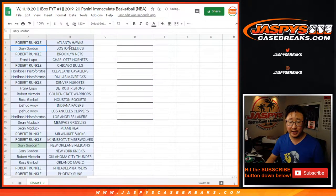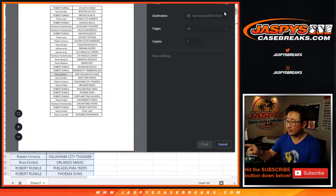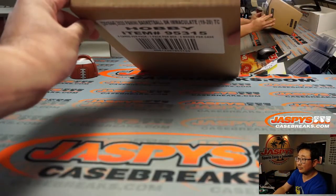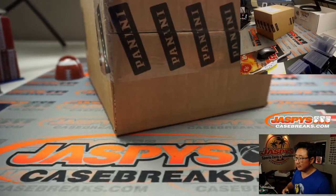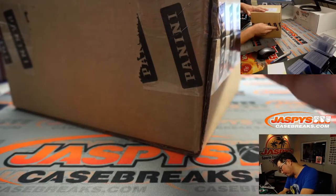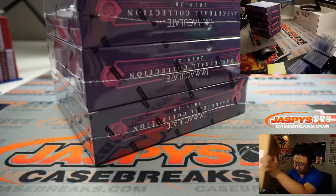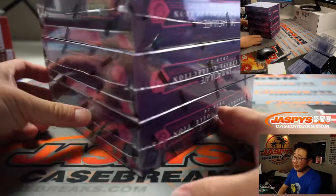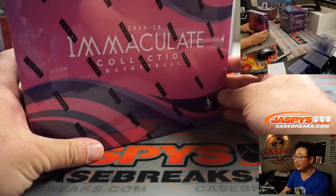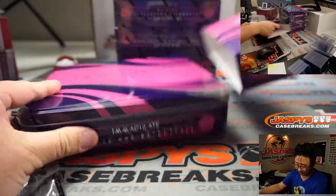Good luck in this one box break from a fresh case. So while that's printing out, let's pop open this fresh case right here. There it is — Immaculate Basketball. We've got like a purple raspberry type color here, like a raspberry sherbet kind of look. I dig that.